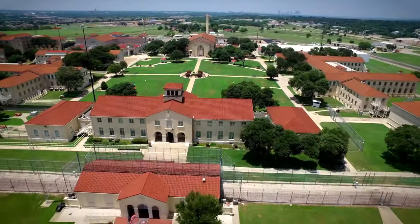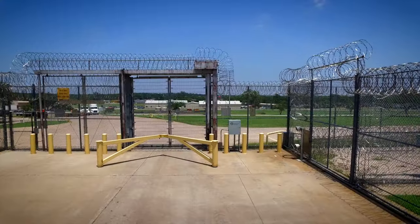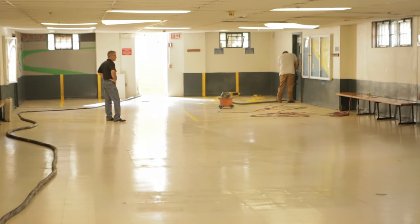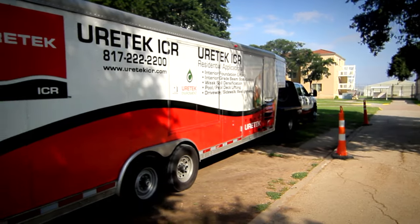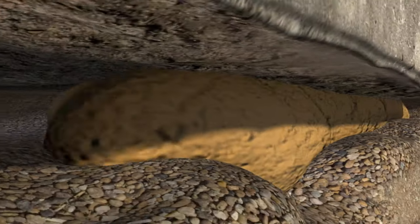Fort Worth, Texas. An aging Texas prison has a sinking problem. An unstable floor has settled over seven inches and is in need of major repair. With relocation of almost 2,000 inmates out of the question, maintenance engineers use a unique technology to rehabilitate their sinking building.